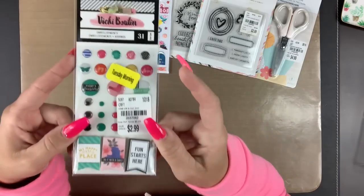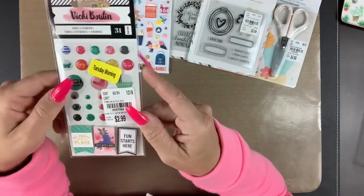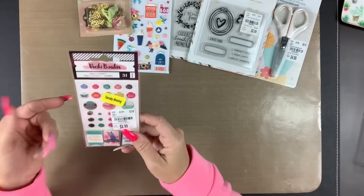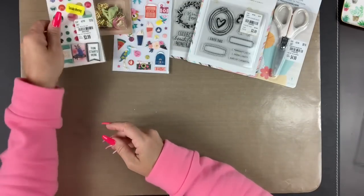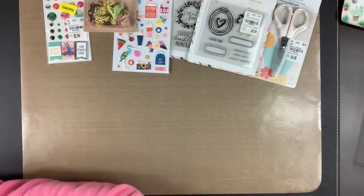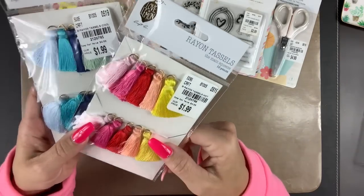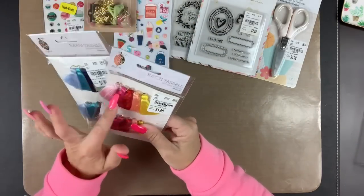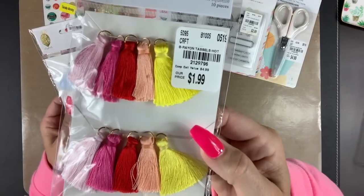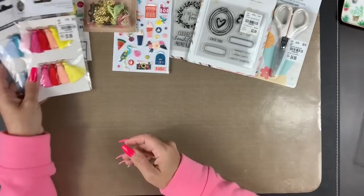I found these Vicki Booten, which were on clearance because some of them are a little wonky, but I figured for the price I could use what I can and just call the rest a loss. So I was happy about those. I also found some rayon tassels — these are by Love and Lemon, and I just love them for $1.99. I figured why not? There are some tropical colors and some blues and purples.